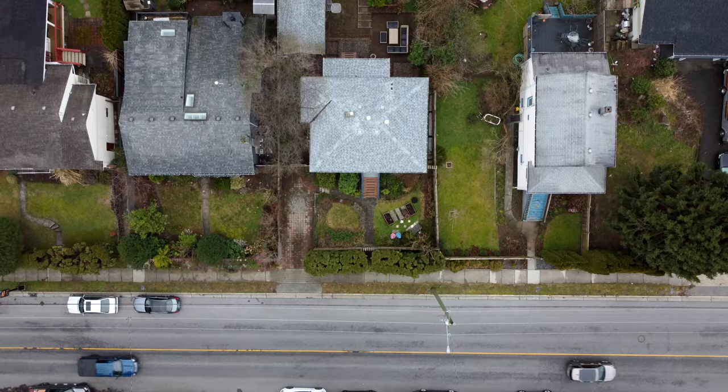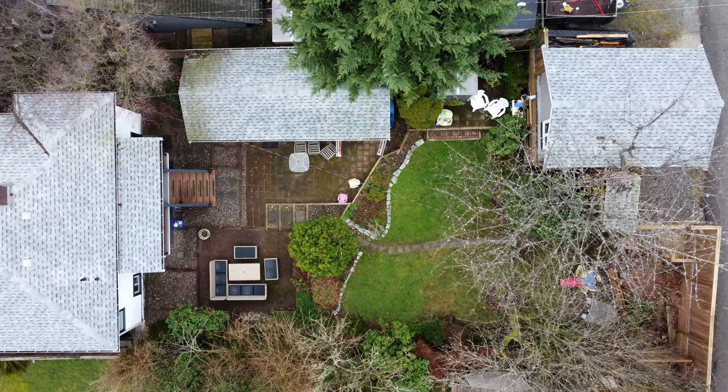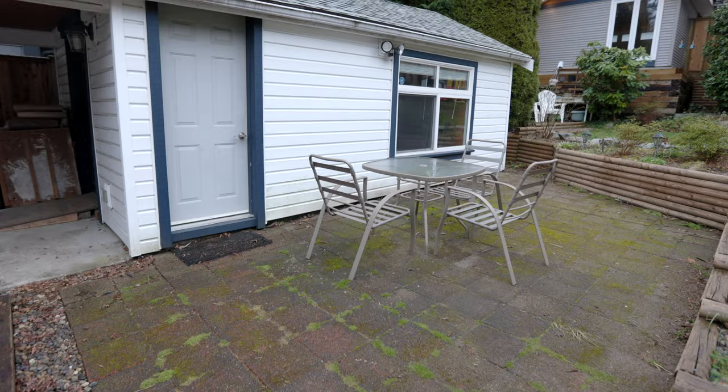This large flat lot is tucked in behind a privacy hedge off of 23rd. You've also got driveway and parking access off the front, and a garage and parking pad off the back. The large flat level yard has easy maintenance gardens and fruit trees, and a fantastic studio space.